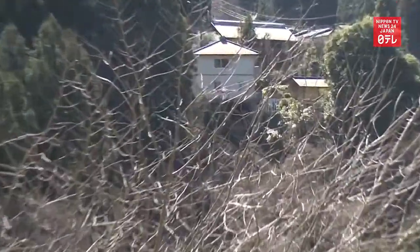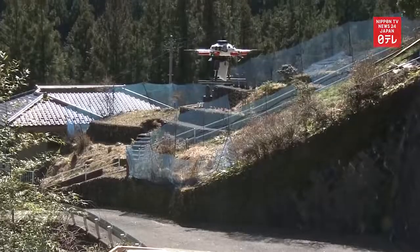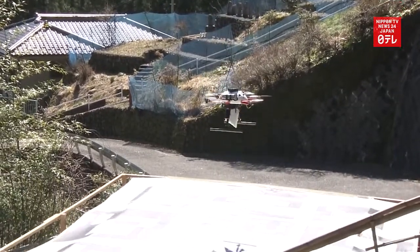Upon reaching the destination, a camera equipped on the small aircraft reads a giant QR code on the rooftop of the house and lands on it to drop off the mail.